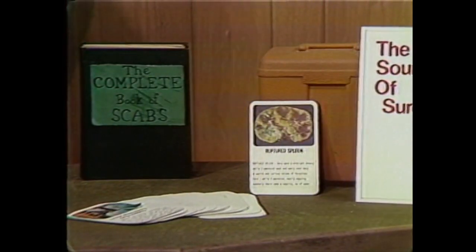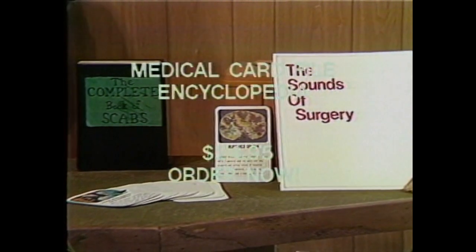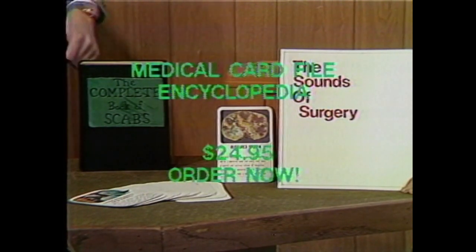And yes, there's more. You'll receive the complete book of scabs, normally a $1.98 value. You get the card file box, the 36 cards, the LP album, and the book all for just $24.95. And if you're not completely satisfied within 35 days, tough — because we'll only be in the Midwest for about three weeks. Order now!